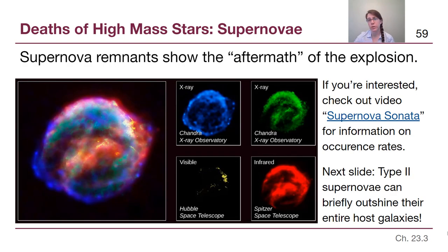Supernova remnants are found all through the sky and show the aftermath of very powerful, high-energy explosions. There is a linked video called 'Supernova Sonata' that gives a sense of the occurrence rate of supernovae. The image here on the left shows an overall view of a supernova remnant combining X-ray, visible, and infrared imagery, color-coded to show what is happening. Our eyes cannot see most of these wavelengths, but this view shows an explosion that continues to expand outward — a structure we can track changing from one decade to the next.